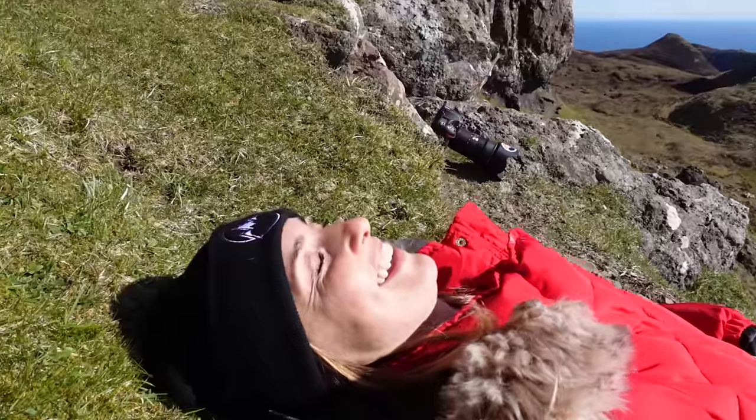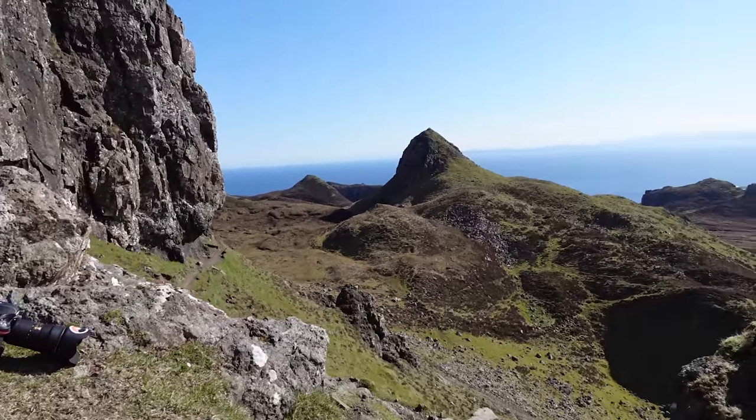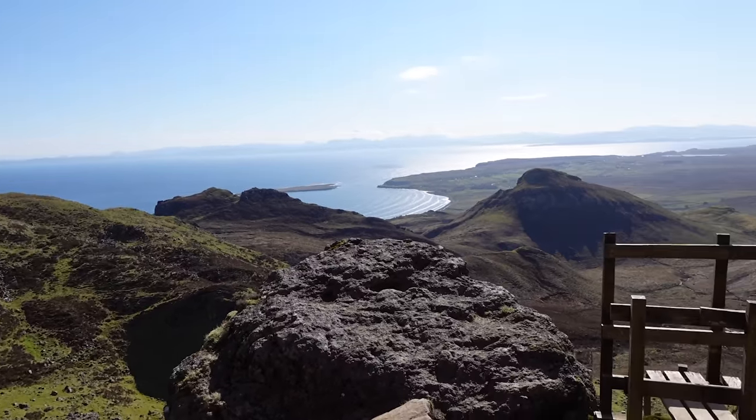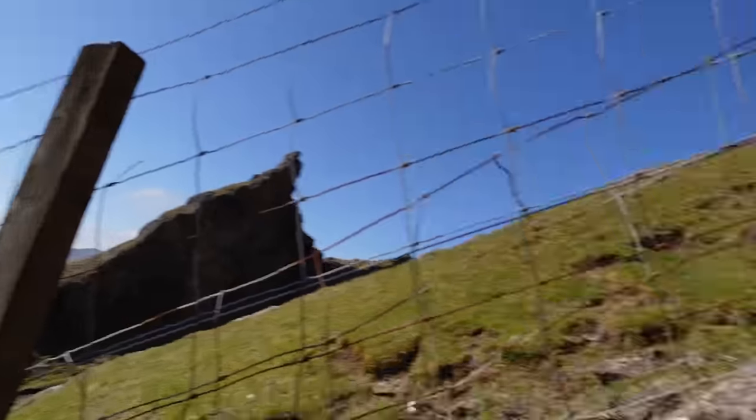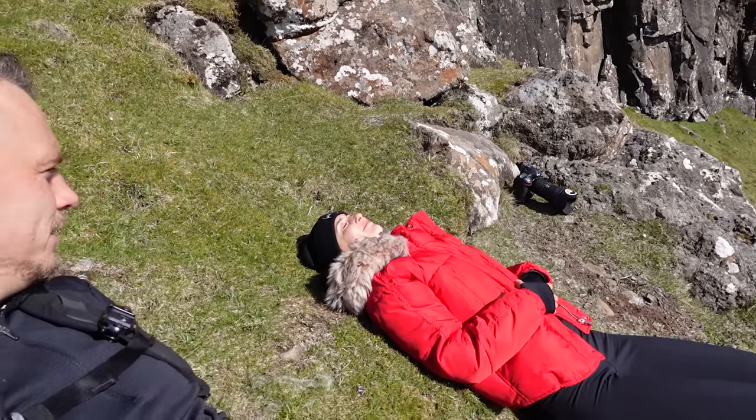Are you comfy? Yeah. I'm just taking in the sun rays, thinking I'm on holiday. It's a bad place to just chill. I've slept in worse places.